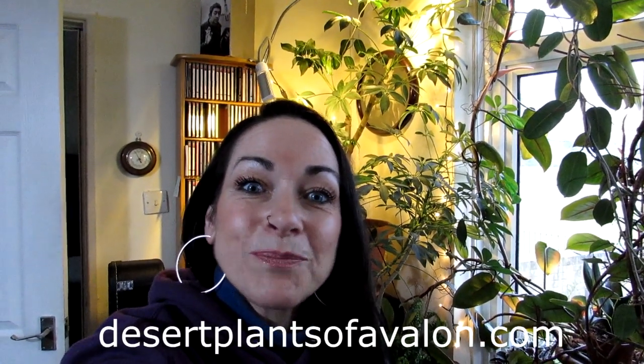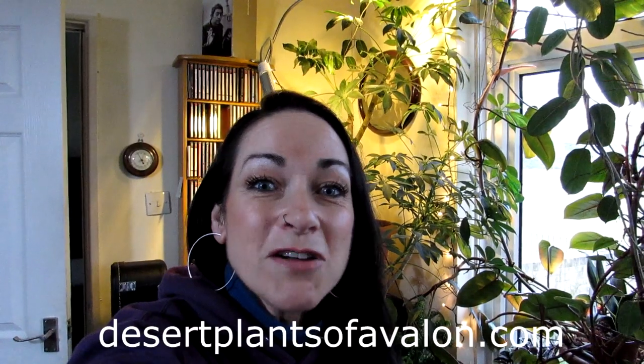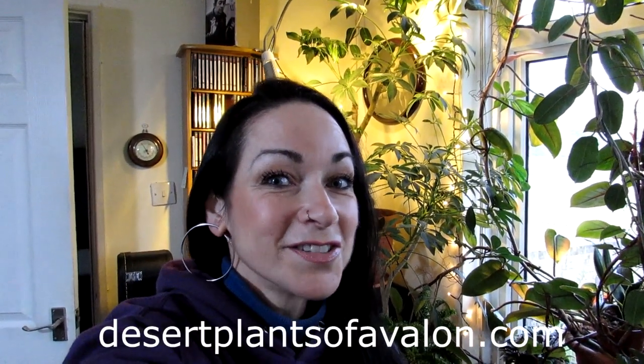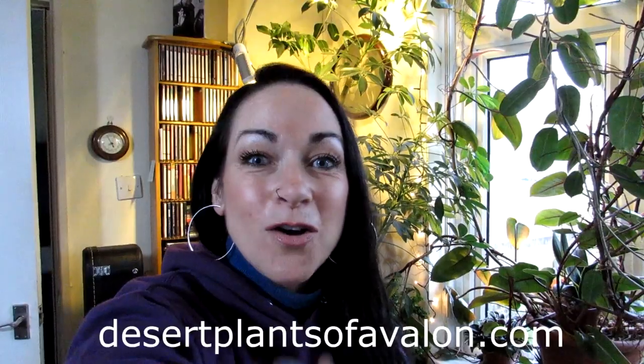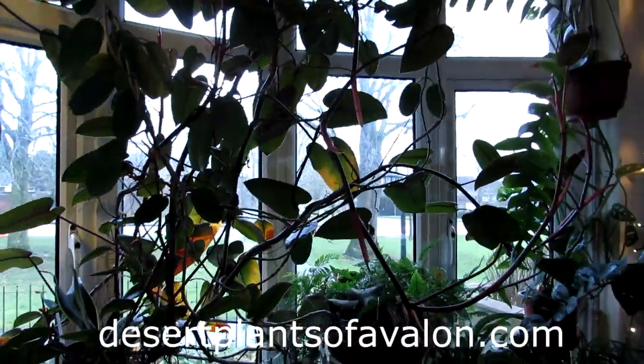Thank you so much for watching! What do you think about the dreaded mealybugs, and which houseplants in your collection seem really prone to these horrible pests? If you want to know more about how to grow cacti and succulents, please check out my website desertplantsofavalon.com. Please subscribe and click the notification bell. Sending you loads of love, heaps of happiness, and tons of plant power from across the Emerald Isle — and until my next video, bye! Let's blitz them all — the mealybugs!